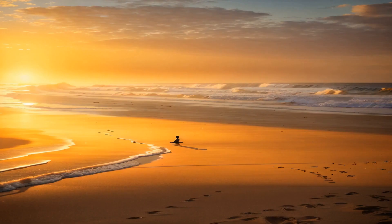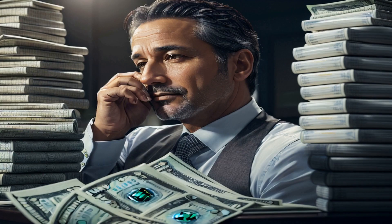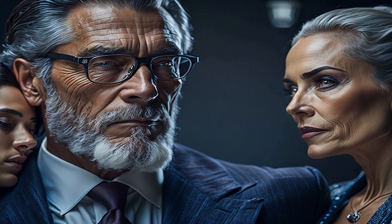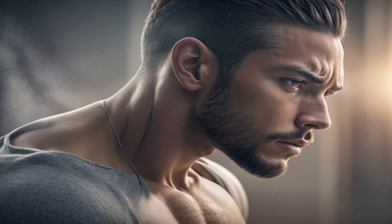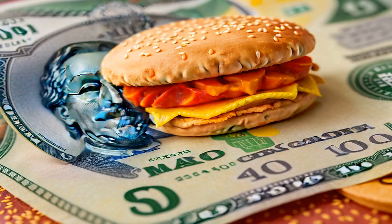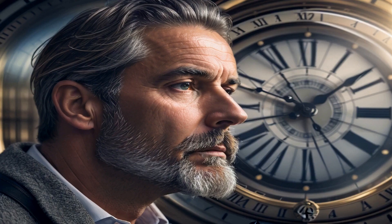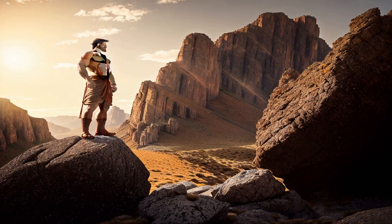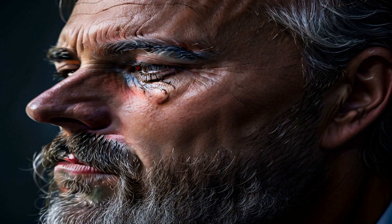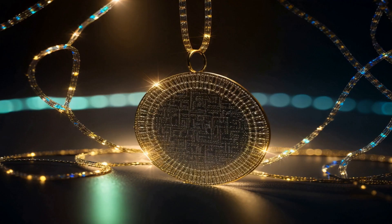Have you found this deep dive into resume reformation valuable? If you feel the guidance here rivals that of a seasoned career coach, consider showing your appreciation. There's a gratuity link in the description below — feel free to tip in line with the value you've received. In conclusion, as you tackle the challenges of personal finance, make informed investments in your career, or strategically approach the real estate market, always remember that your professional persona starts with that first introduction: your resume.